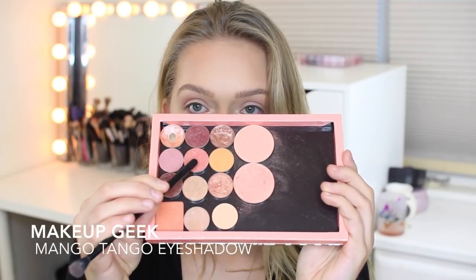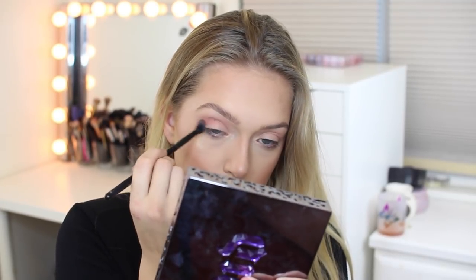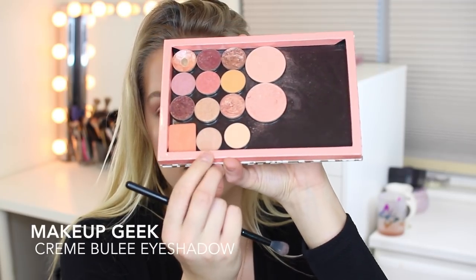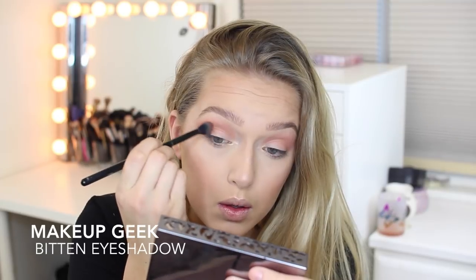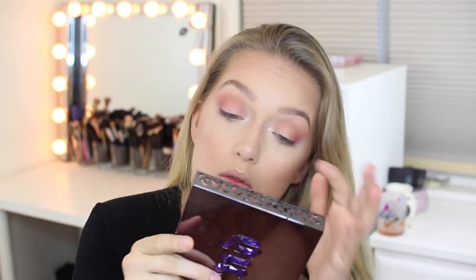Next I'm using the Makeup Geek Eyeshadow in Cupcake, and I'm going to be putting that right in my crease. Then I'm going in with my Makeup Geek Mango Tango Eyeshadow in my crease as well. Since the eyes are going to be pretty pink, I'm just going to take another Makeup Geek Eyeshadow and put it in my crease just to dim down the pinkness a little bit. And I'm also taking a Bitten Eyeshadow from Makeup Geek and putting it in the outer corners of my eyes — it's basically a dark purple and I just wanted to deepen it up a bit, but it didn't make a huge difference.